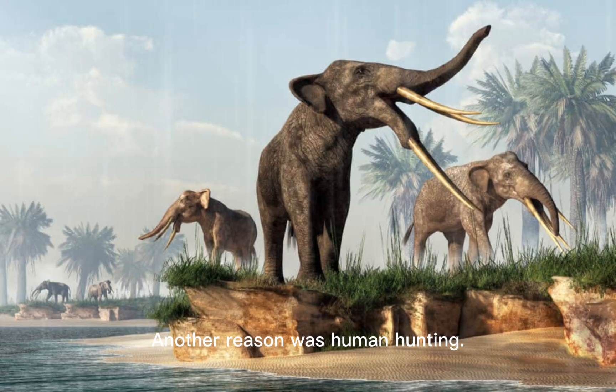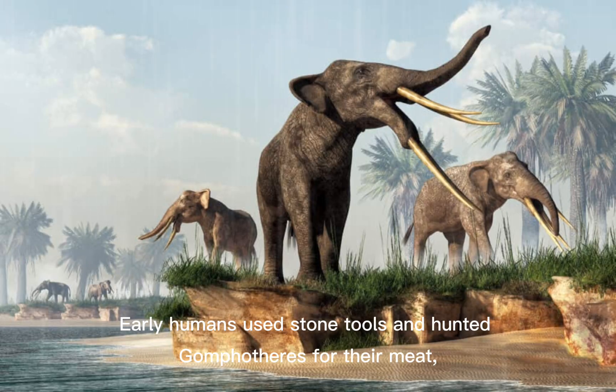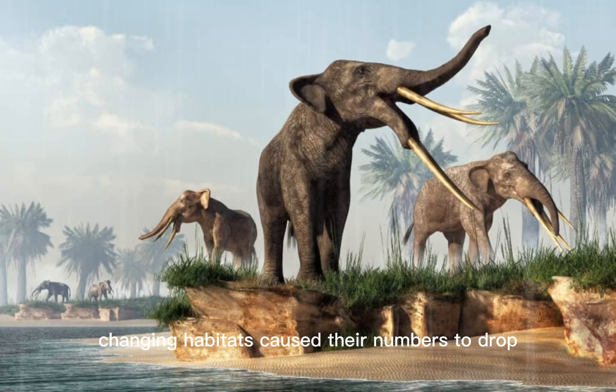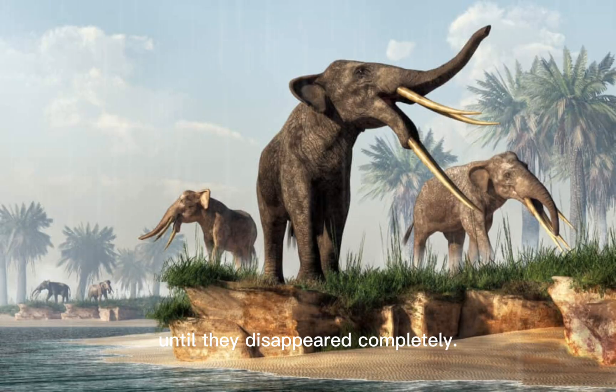Another reason was human hunting. Early humans used stone tools and hunted Gomphotheria for their meat, tusks, and bones. Over time, too much hunting and changing habitats caused their numbers to drop, until they disappeared completely.